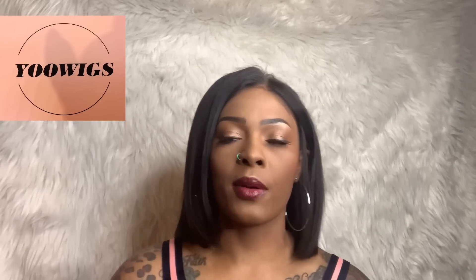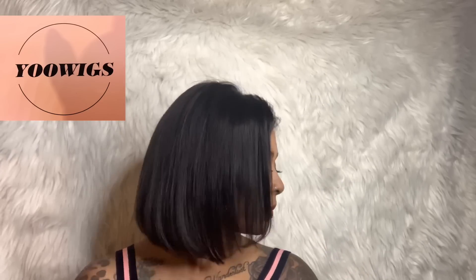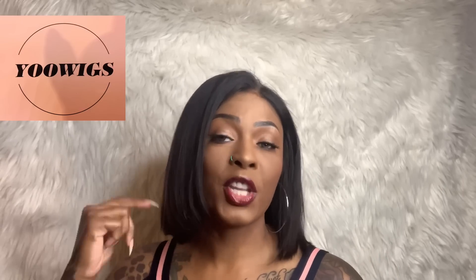Y'all know I really don't care for black hair, but this wig is so nice that I'm going to do an update — I'm going to bleach this hair, make it ash blonde, I'm going to color this. This is from the left, this is the right, and this is the back. Look at the body. I definitely recommend this wig. YouWigs, thank you so much for sending this out for me to show my subscribers.